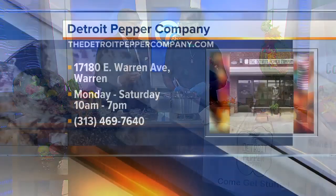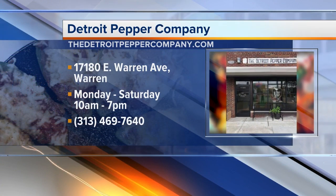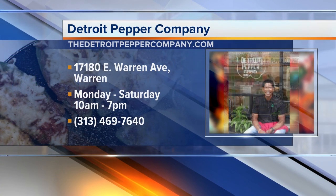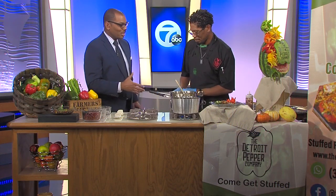Where can folks find you and what are your hours? Our hours are 10 to 7. We're located at 17180 East Warren Avenue. And if you want to find them online, it's thedetroitpeppercompany.com. Marlon, thank you so much for joining us, really appreciate it. Best of luck with the new venture — come back and let us know how you're doing.